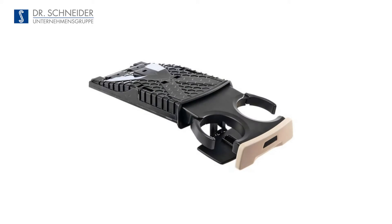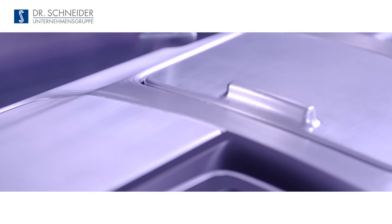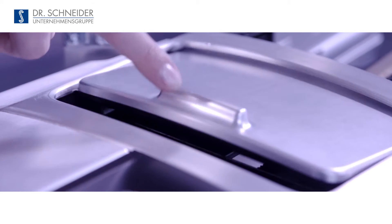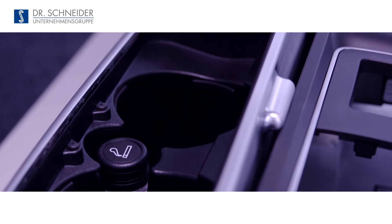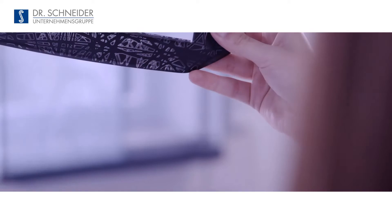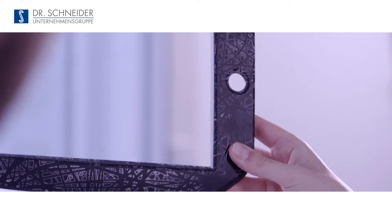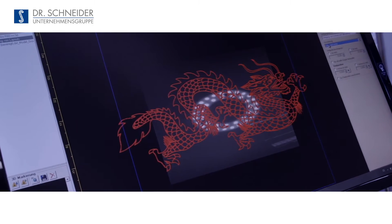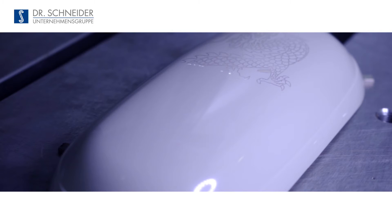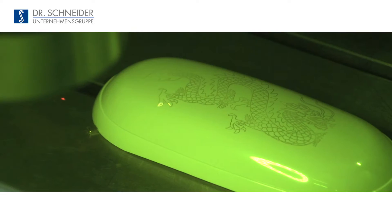Kinematic components increase the functionality of various product groups without having to accept any restrictions in terms of design. Thanks to elaborate production engineering, we are able to offer surfaces and integrated systems without creative limits.